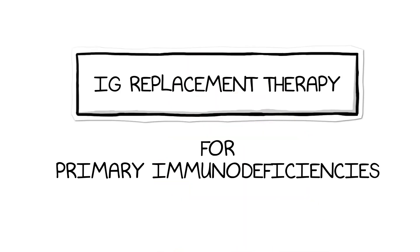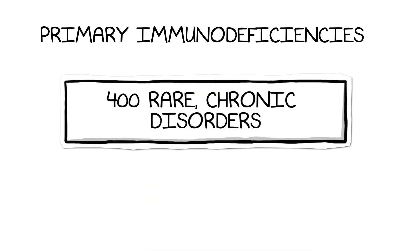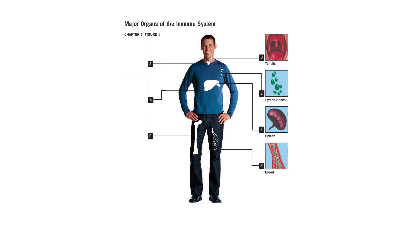This video provides a broad overview on the appropriate use of Ig replacement therapy for primary immunodeficiencies. Primary immunodeficiencies, also known as PI, are a group of more than 400 rare chronic disorders in which part of the body's immune system is missing or does not function properly.